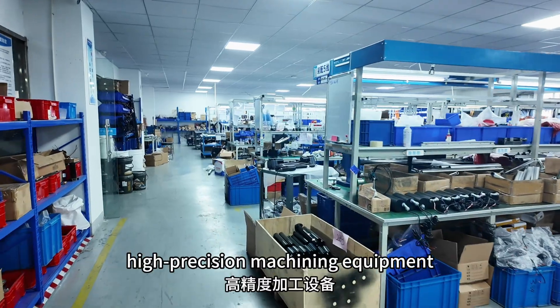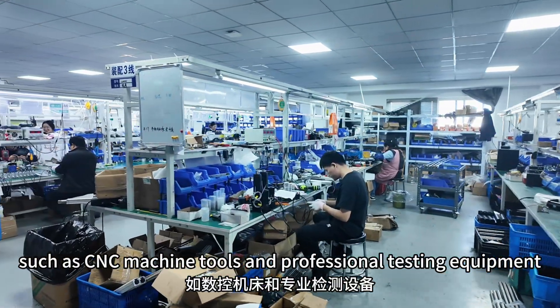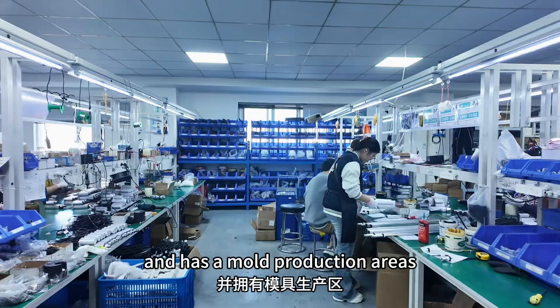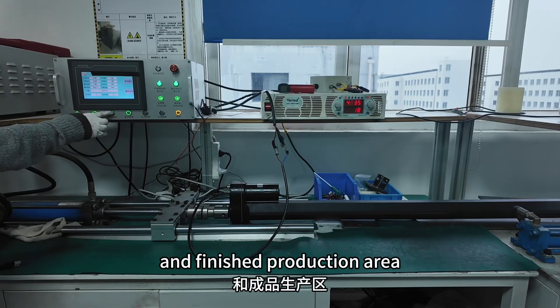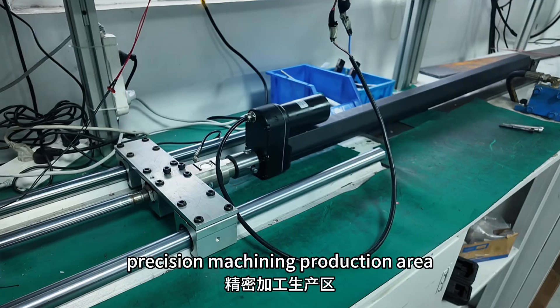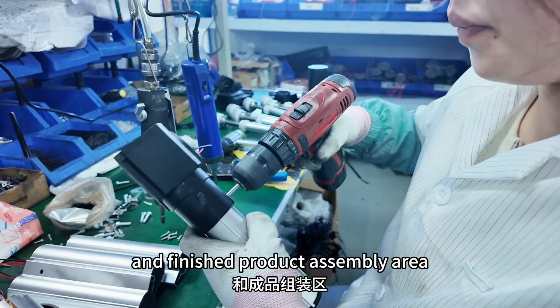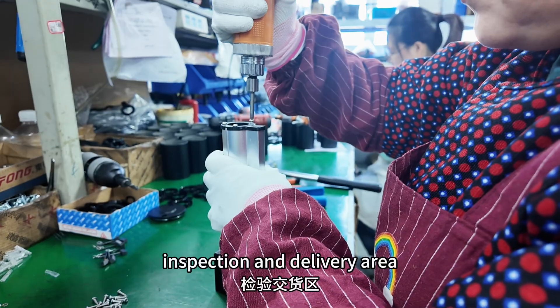The company has equipped a large number of high-precision machining equipment, such as CNC machine tools and professional testing equipment. It has a mold production area, finished production area, precision machining production area, stamping area, semi-finished product assembly area, finished product assembly area, and inspection and delivery area.